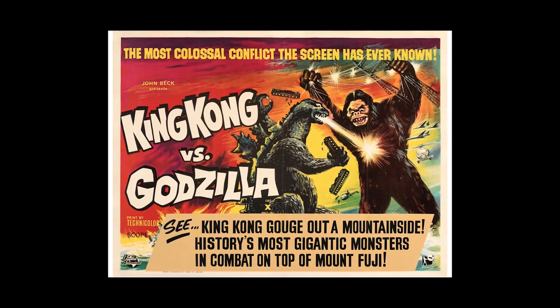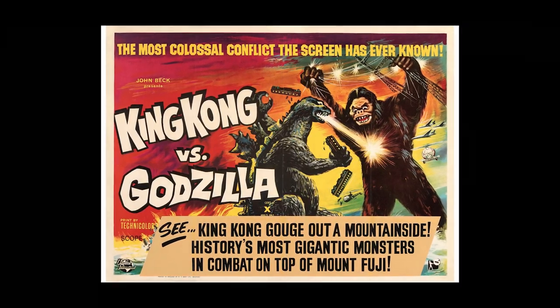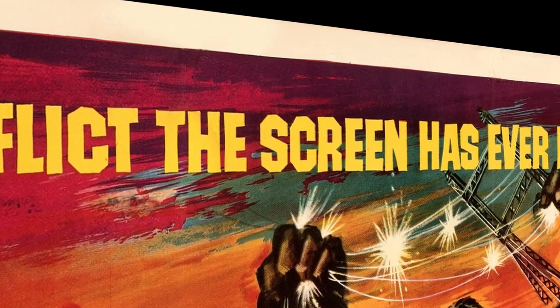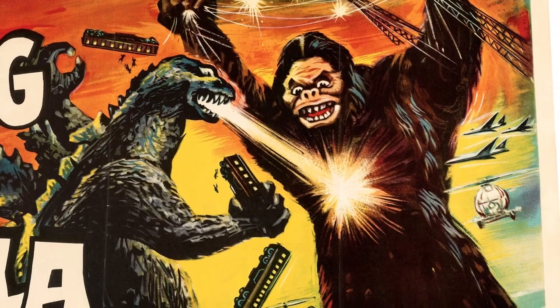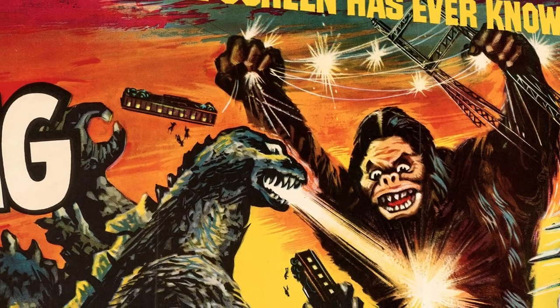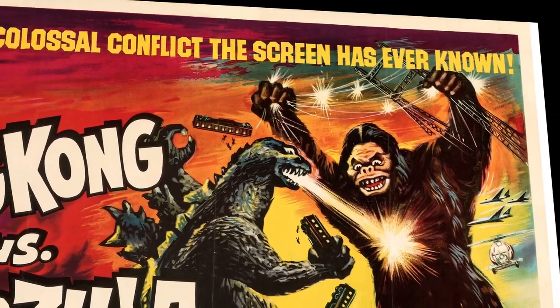Now of course we have to talk about the artwork displayed on this poster. Right at the top we see that headline: 'the most colossal conflict the screen had ever known' — and I couldn't think of a better line to describe this movie. Then right below we see utter chaos as King Kong and Godzilla battle in the middle of the ocean, torn power lines, trains being ripped apart, planes firing bullets. The colors are so vibrant and the comic book aesthetic is just so emblematic of the time period.